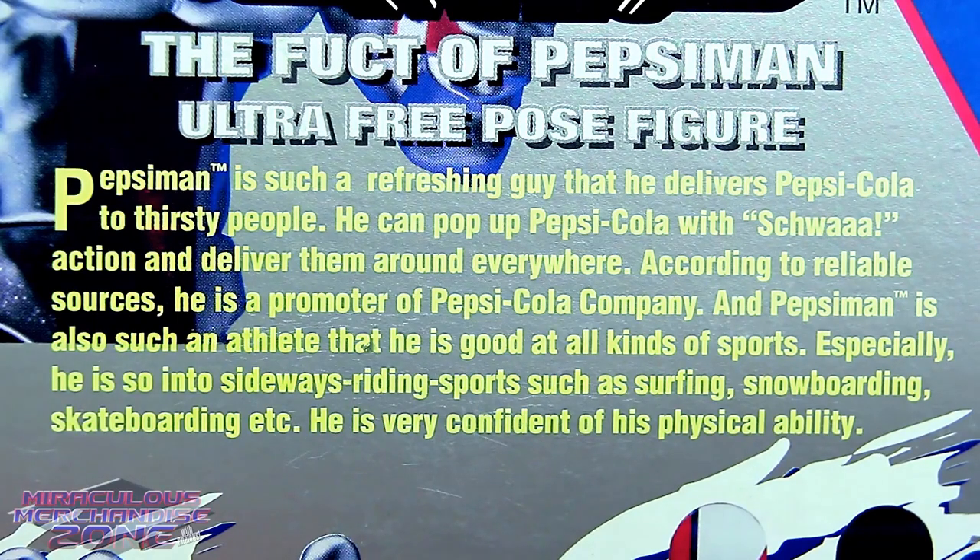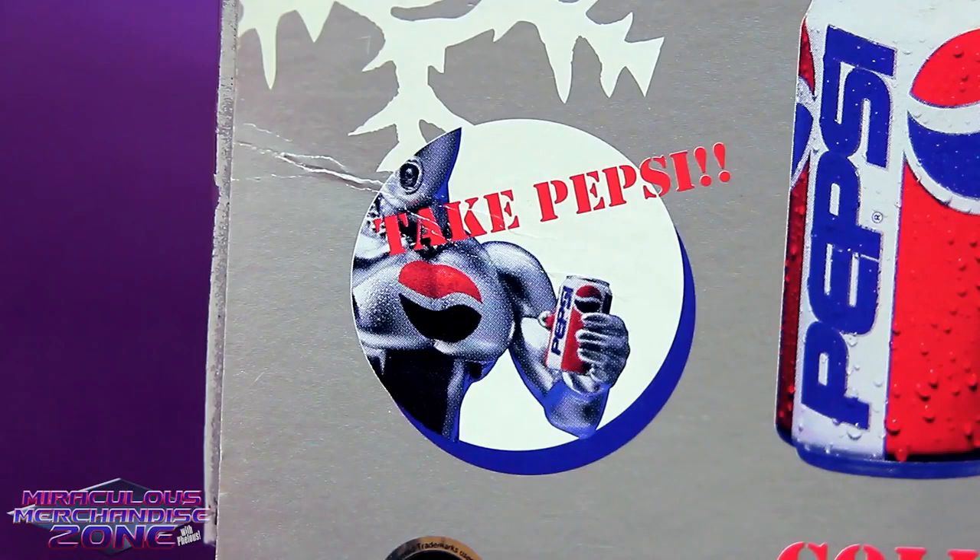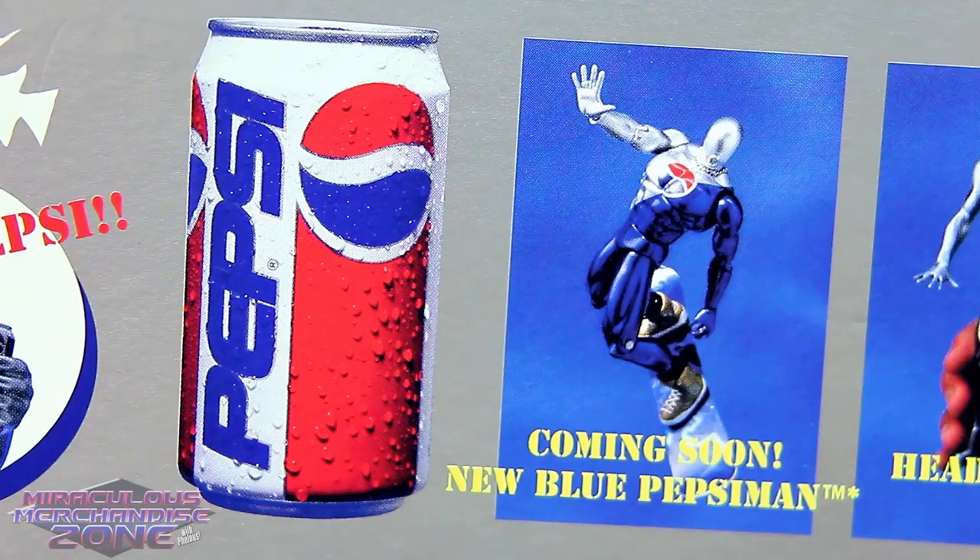"Pepsi Man is also such an athlete that he is good at all kinds of sports. Especially he is so into sideways riding sports such as surfing, snowboarding, skateboarding, etc. He is very confident of his physical ability." His physical ability? Like taking a Pepsi! That's right, Pepsi Man has Pepsi holding action!